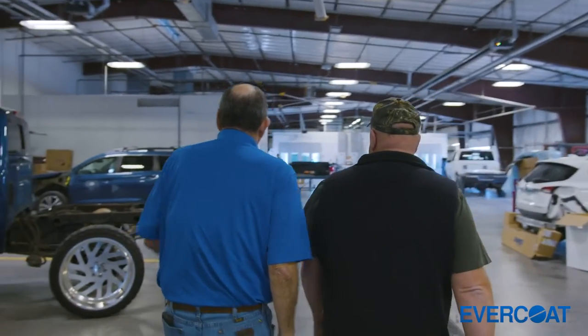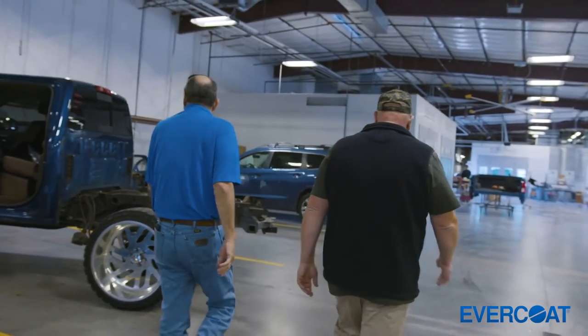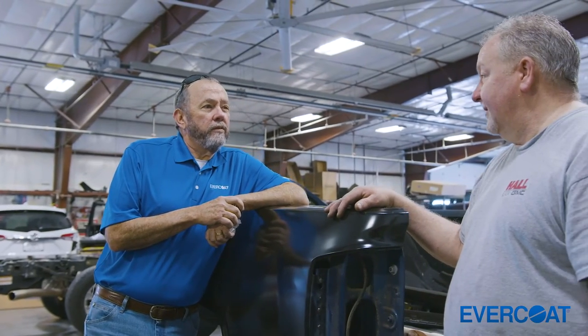Tom Lowry has been a large piece of our business. If we have a paint issue or any other issue — anything we perceive as a problem or a question — Tom's always been available for us to reach out to. He's gladly come by, taken a look, given us his opinion, and helped us work toward a solution.